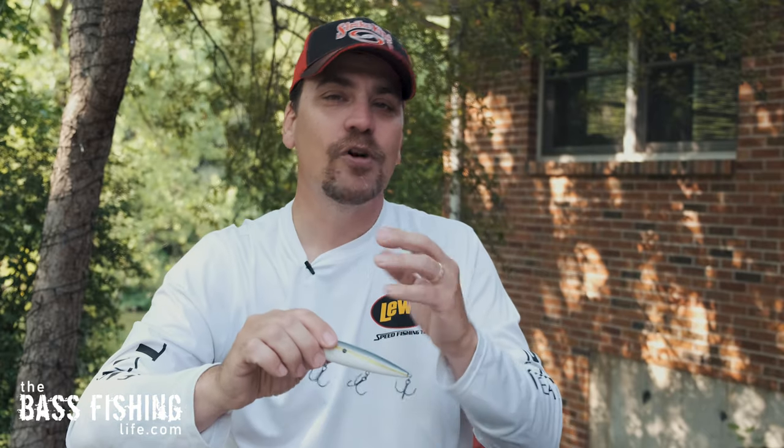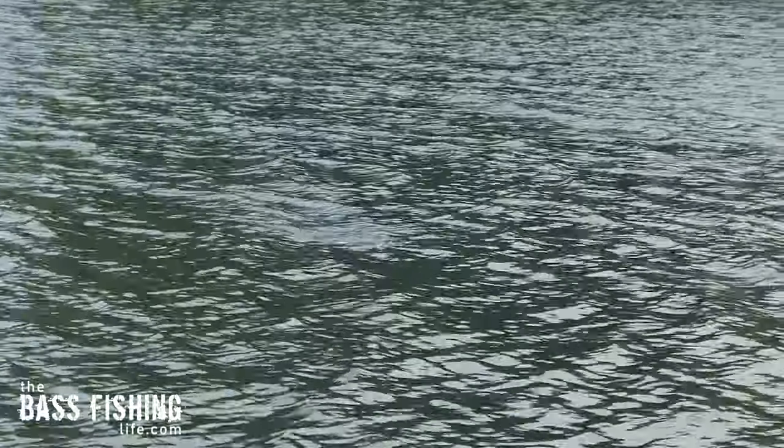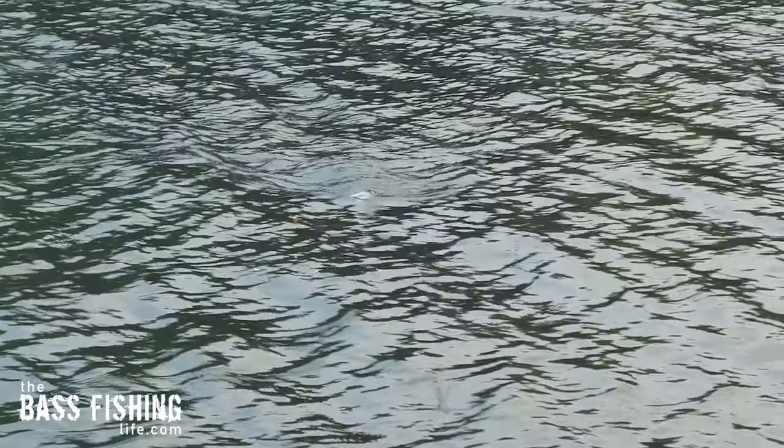It didn't matter if I was throwing something like a Sexy Dog, Zara Spook, Sammy, whatever. This works across all types of big topwaters, and where I see this particular behavior happens the most with a walking bait. So I was throwing this lure out there and bringing it back, and the smallmouth would hit it again and again, but they were not hooking up. My nerves were absolutely shot. They were literally knocking this lure out of the water, but not hooking up.